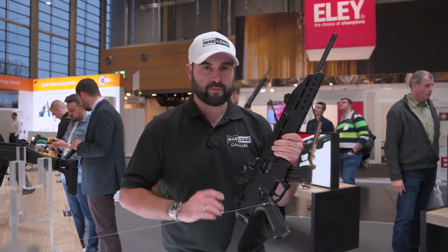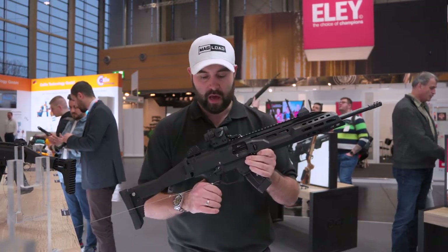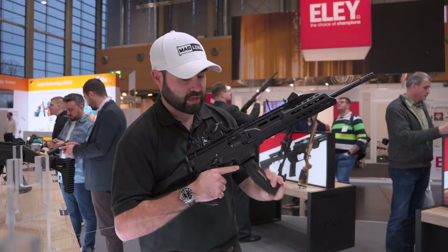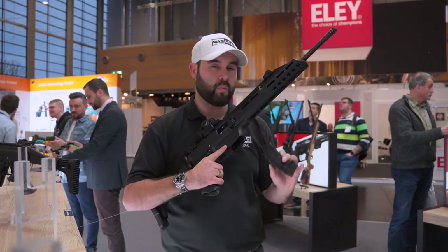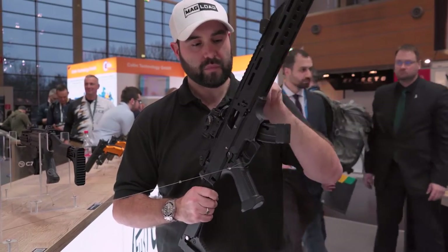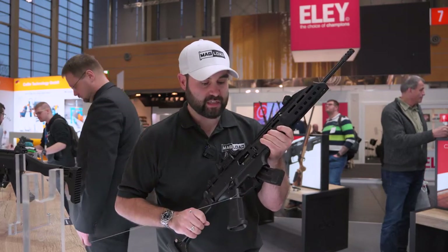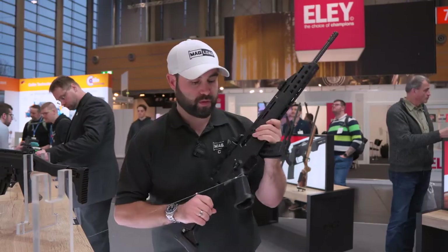Looking at the gun in terms of facts and figures, it's mostly ambidextrous. We've got an ambidextrous safety, so you lefties out there are taken care of. We've got ambidextrous magazine release. With the magazine they currently only have a 10-round, but they are working on larger capacity. You've got the charging handle on the side — you can do an HK flick if you really wanted. The bolt release is on the left hand side.